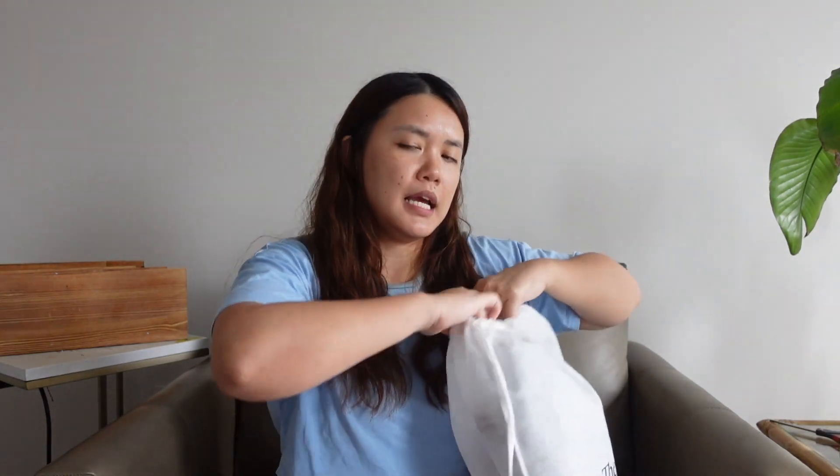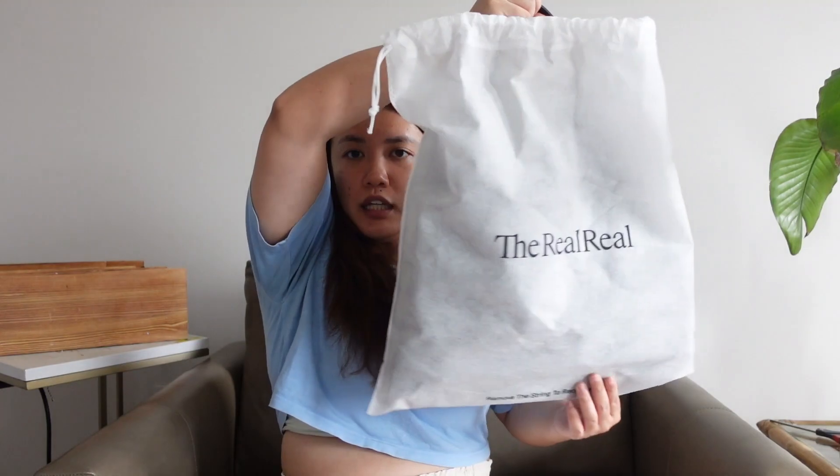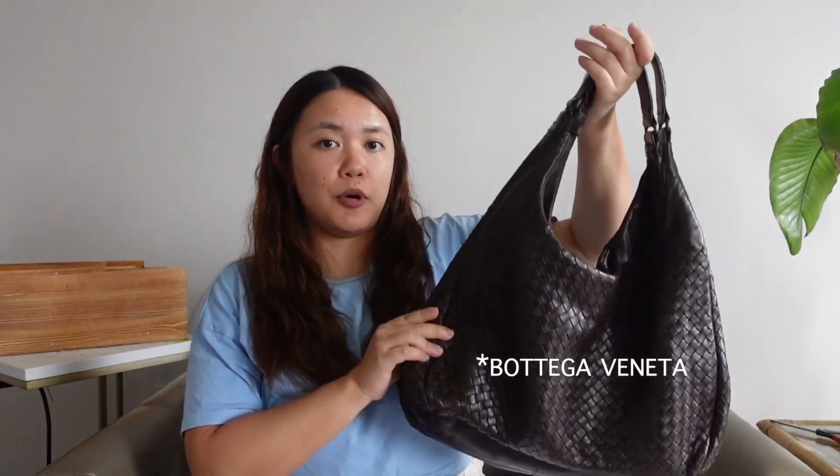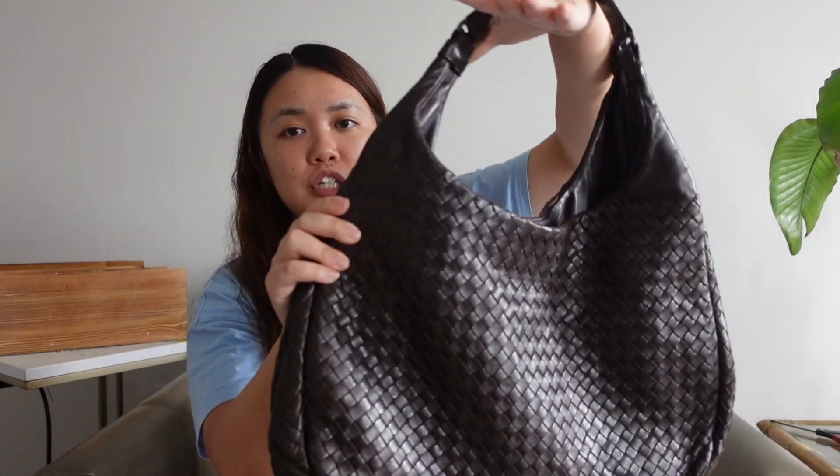I have a few things in different categories, so I figured I'd start with the first thing, which is a new handbag. I'm not going to spend too much time on this because I have a whole video dedicated to it, but I am going to reveal what it is. Without further ado, here is the bag I got — it is a vintage large Campana hobo bag.